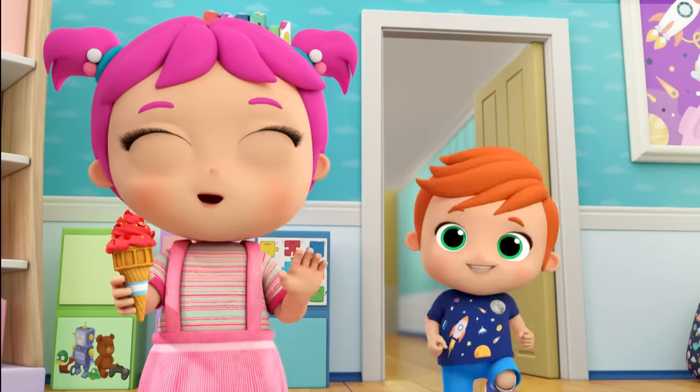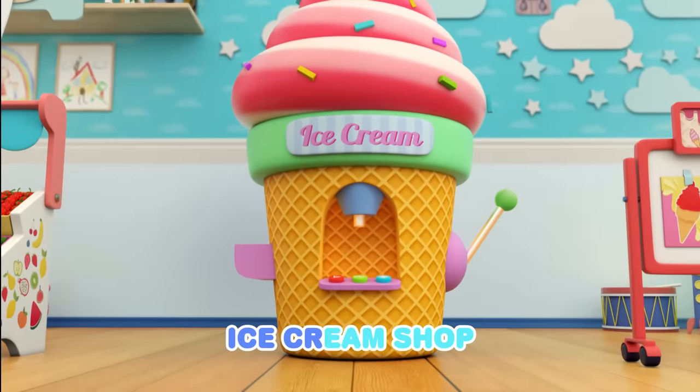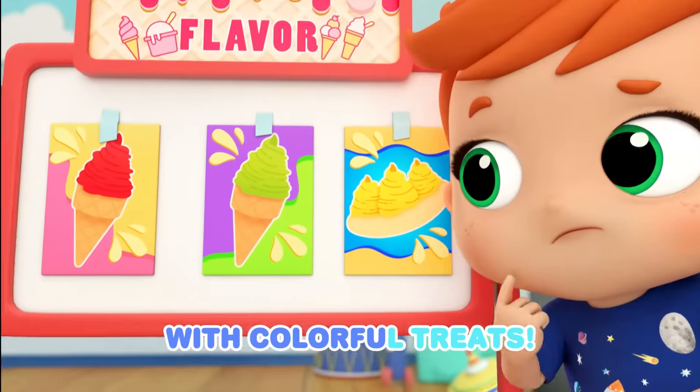Wow, ice cream! I have an ice cream shop, ice cream shop, ice cream shop. I have an ice cream shop with colorful treats.